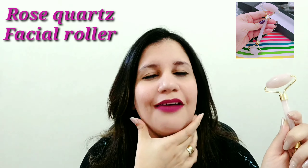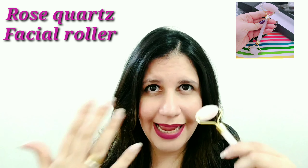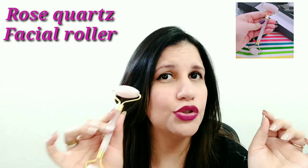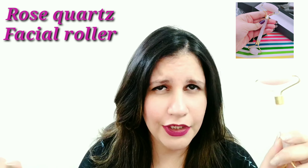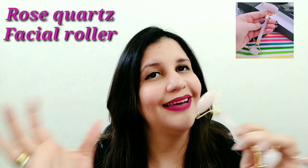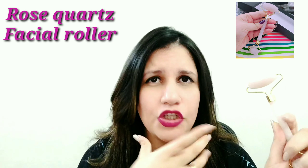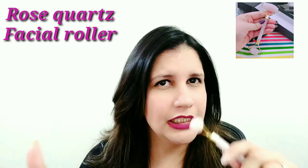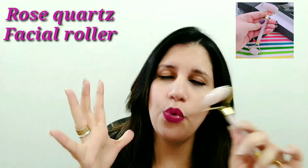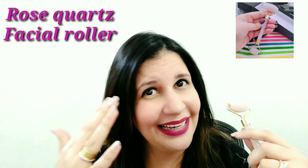The rose quartz roller pushes out excess liquids, inflammation, or anything stuck in your skin. It also relieves stress or stiffness in the chin or forehead area. The stone feels very cold and nice to touch, and you don't even need to keep it in the fridge — it just feels very cool and relaxing on its own. It releases any stress or strain stuck in your facial muscles and helps creams or serums absorb better into your skin.